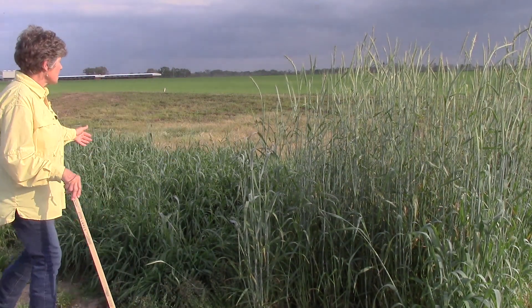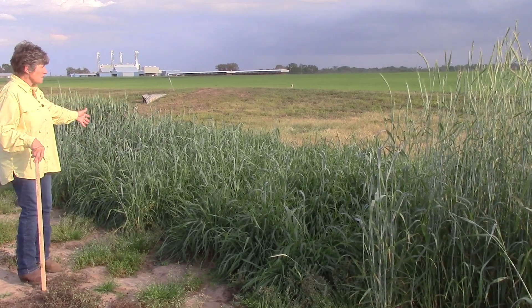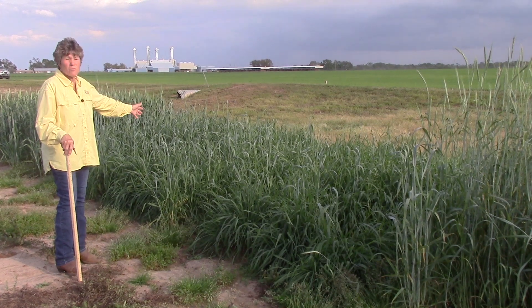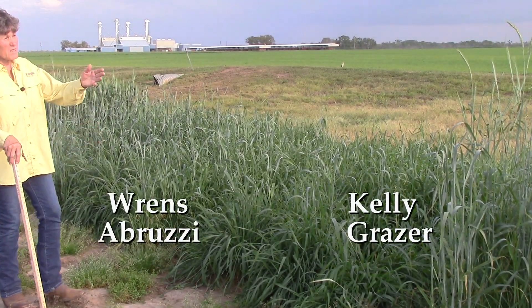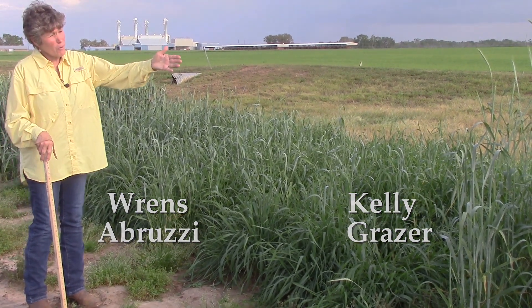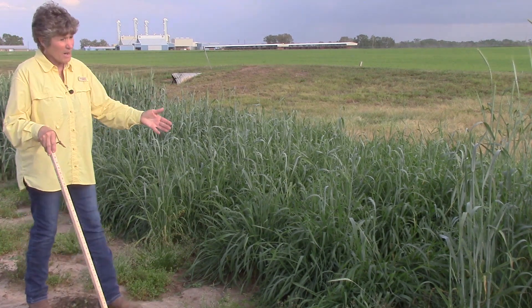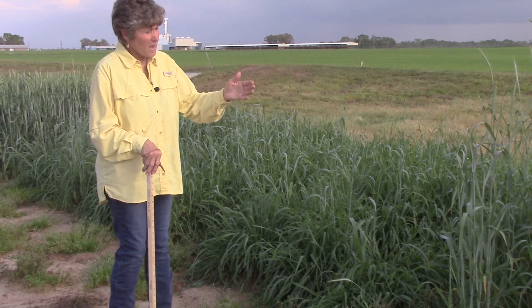In comparison, this is Kelly Grazer and Ren's Abrazi — two of the Abrazi types — and you can see how much later they are. We're already into mid-March, and for many of us we've needed grazing much earlier. So in that particular case, Florida 401 rye would have been very sufficient and helped us with minimizing use of stored hay.